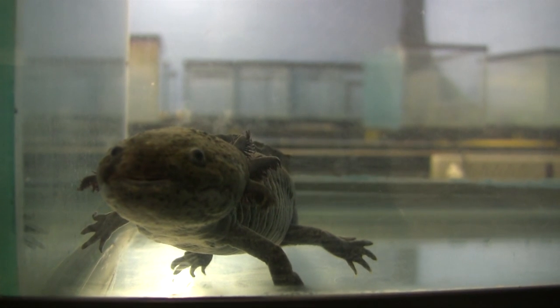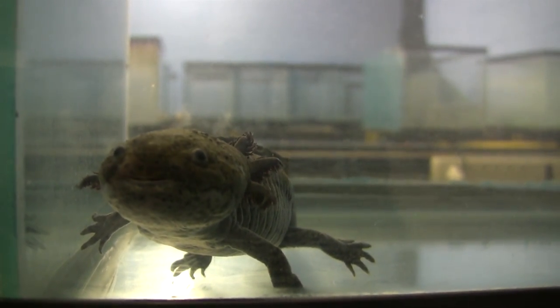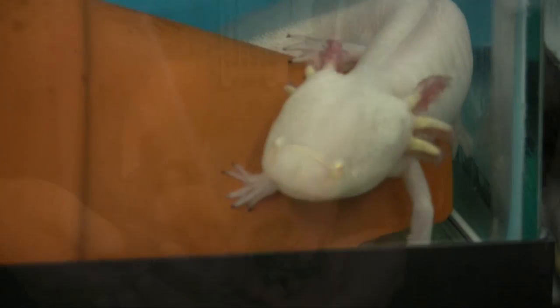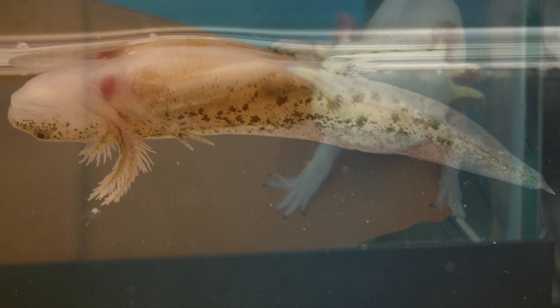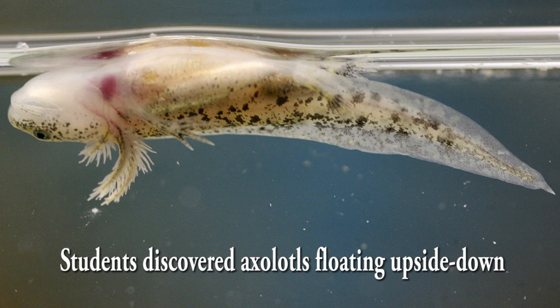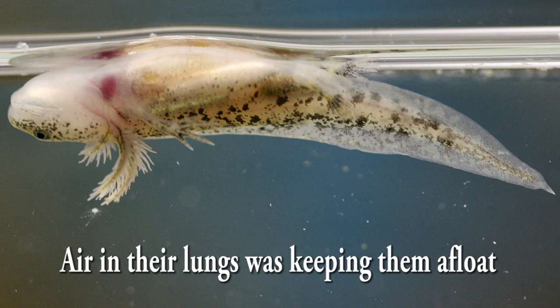Over the years, scientists have documented many different traits in axolotls. About 30 years ago, a paper came out saying they had found almost all the traits — all the mutations that are relevant. And then about six years ago, students working with me here at Blackburn College discovered a new trait.